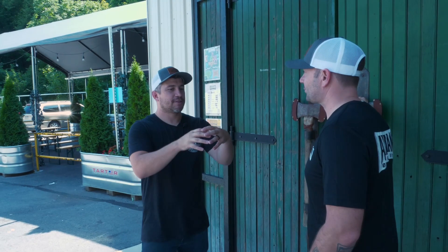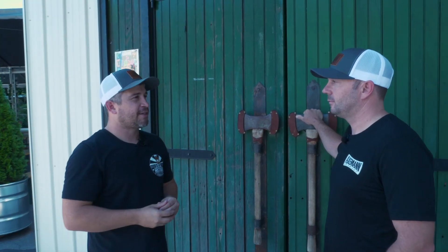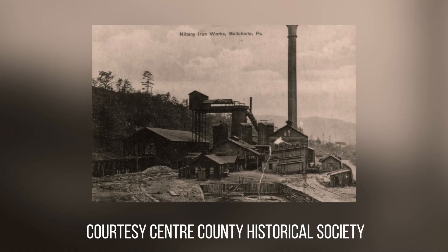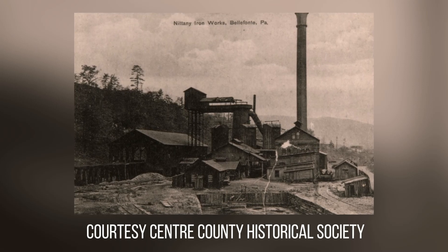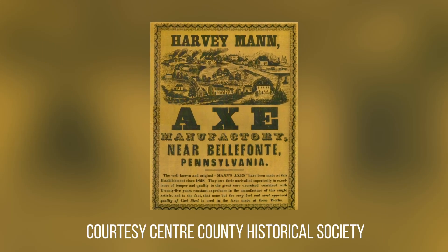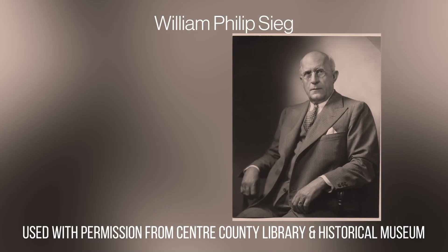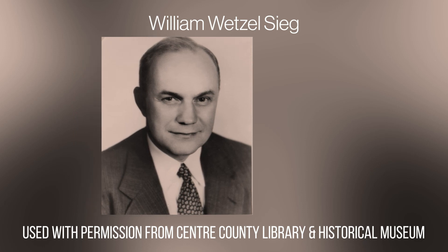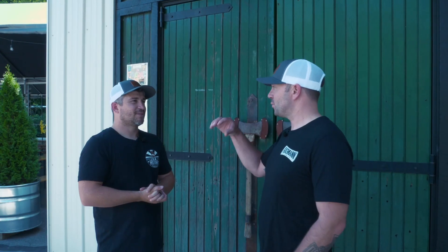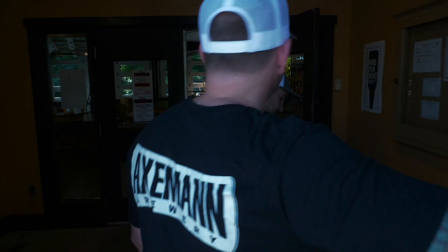What excites me about this place is the connection it has. This whole area has a connection to the iron history of Centre County. This site eventually becomes an iron works — the Nittany Iron Works. That's why Harvey Mann made axes, because it had the right iron. So when the Sieg family eventually purchases this whole area, they kind of transition it from iron to brass. Iron, brass, and now beer — right here on this hallowed ground.